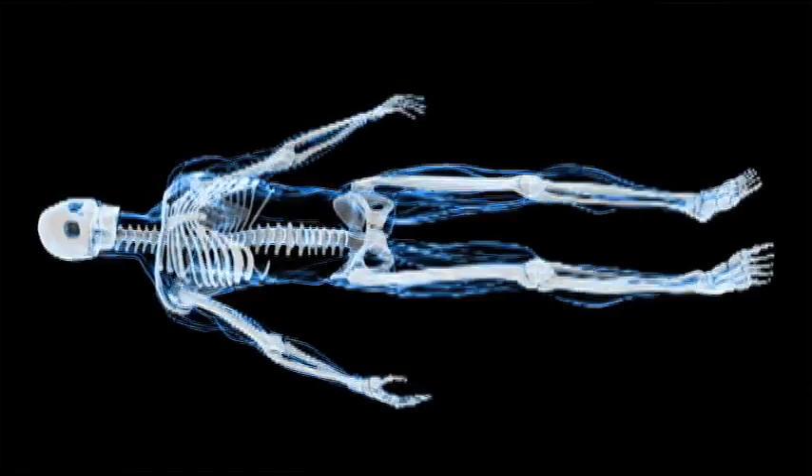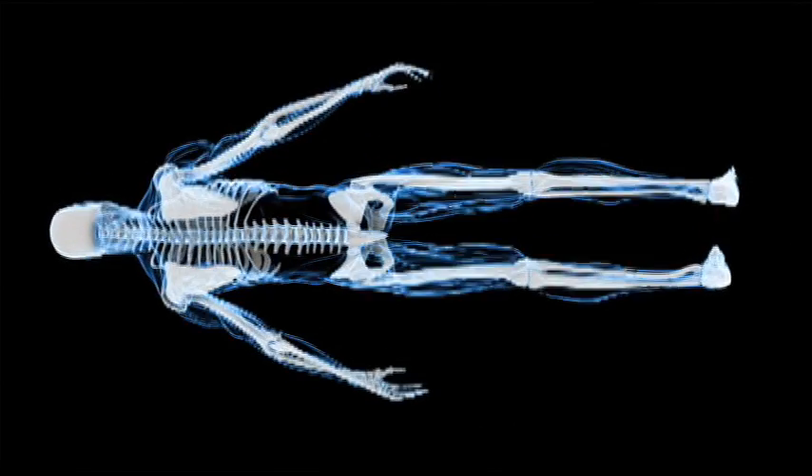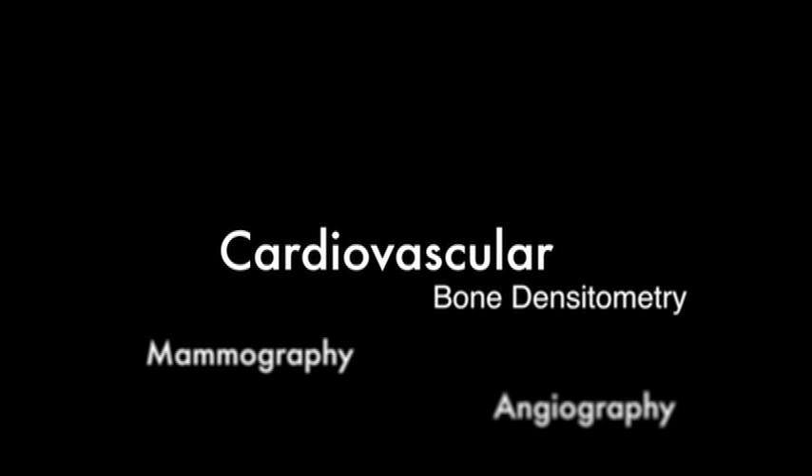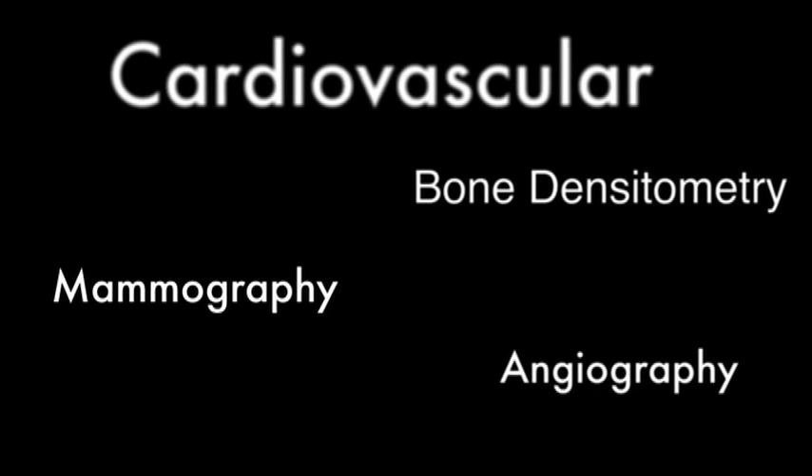Basically, this is a job where one will never be bored. Today's radiologic technologist can be involved in many more complex imaging procedures, such as cardiovascular imaging technology, bone densitometry, mammography, angiography, CT, MRI, to name a few. Things are advancing all the time, so I can't imagine what's next.